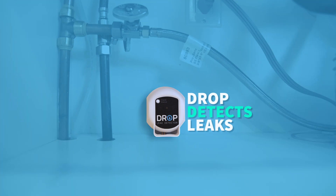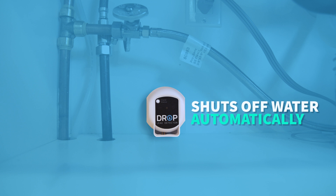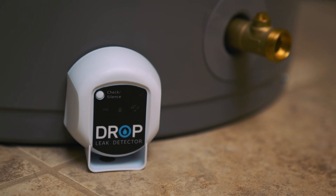If a problem should arise, it alerts you and shuts down the water supply to prevent costly water waste and damage. It also monitors water flow and pressure to enable quick detection of slow leaks as well as bursts.